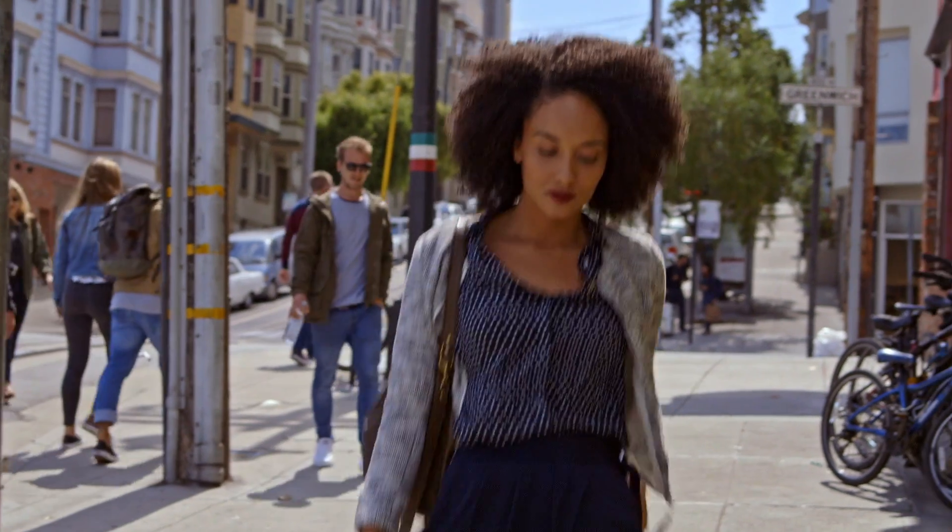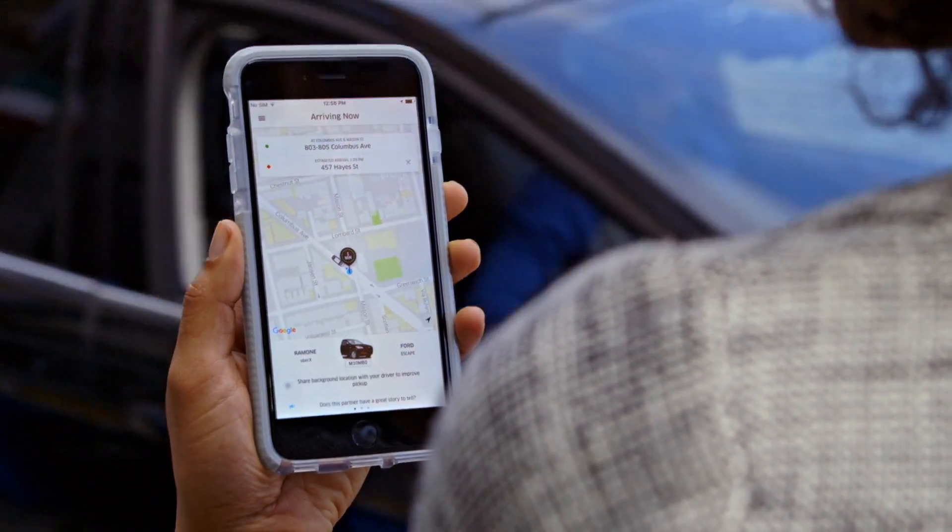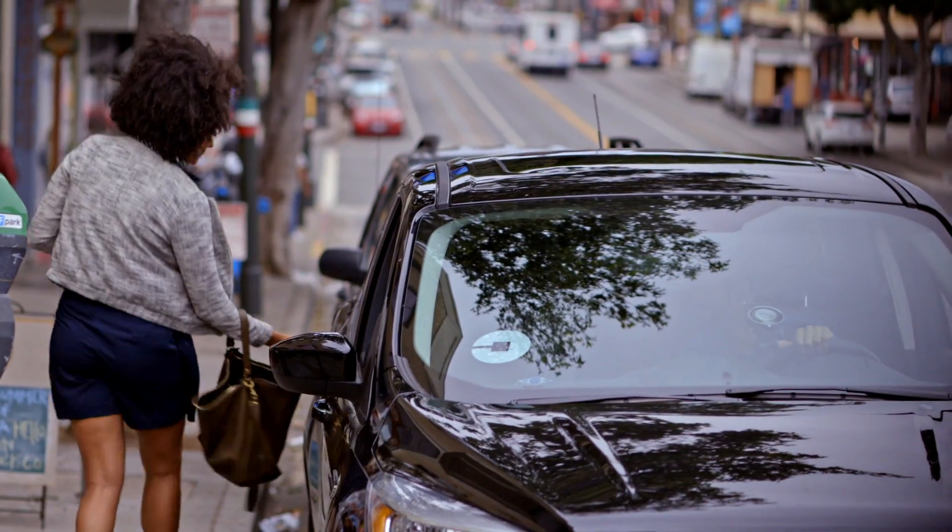We come to work every day to pilot, test, and launch new technology solutions. Real-Time ID Check is the latest technology example where we at Uber are constantly developing and testing new solutions to predict, prevent, and reduce security risks in ways that weren't possible before.